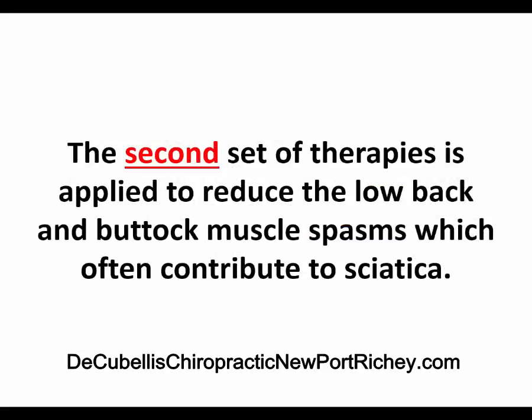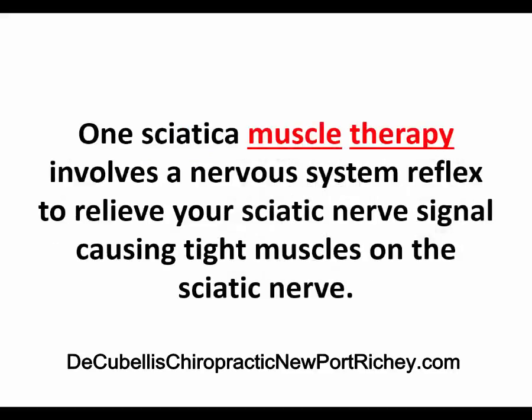The second set of therapies is applied to reduce your low back and buttock muscle spasms, which often contribute to sciatica. One sciatica muscle therapy involves a nervous system reflex to relieve your sciatic nerve signal causing tight muscles on the sciatic nerve.